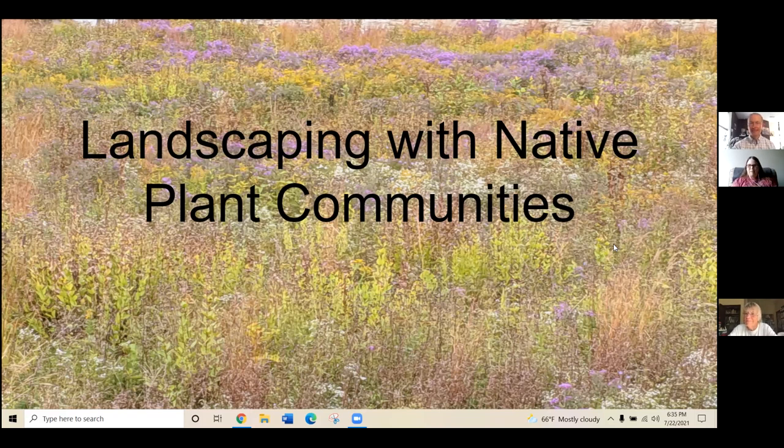I would like to thank Niches as well for inviting me to give this talk. Because it is something that I'm very passionate about, I really care about native plants, and I think it's a great opportunity to share some of the things I've learned about landscaping with native plant communities. Before I can start talking about landscaping with native plant communities, I should probably define what a native plant community is.